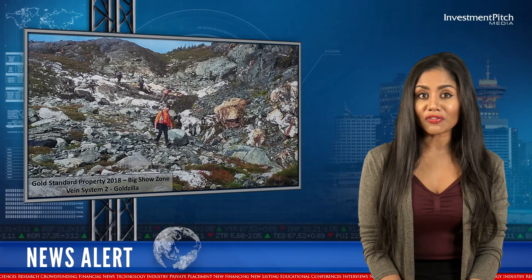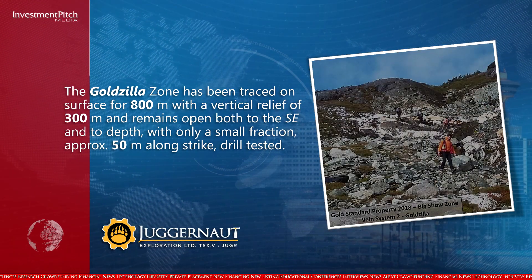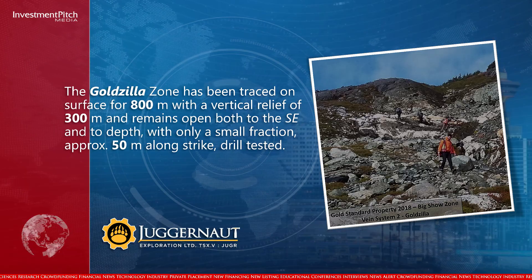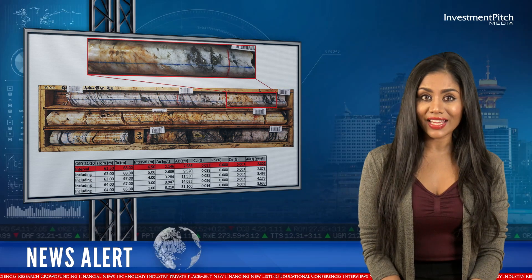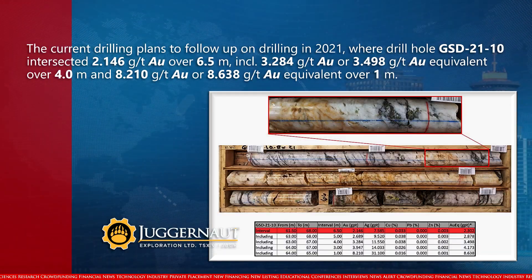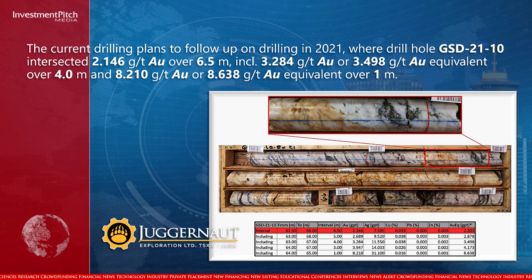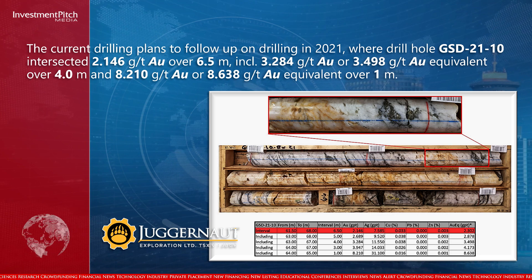The Goldzilla Zone has been traced on surface for 800m with a vertical relief of 300m and remains open both to the southeast and to depth, with only a small fraction — approximately 50m — along-strike drill-tested. The current drilling plans to follow up on drilling in 2021, where drill-hole 2110 intersected 2.146 grams per tonne gold over 6.5m, including 3.284 grams per tonne gold, or 3.498 grams per tonne gold equivalent over 4m, and 8.21 grams per tonne gold, or 8.638 grams per tonne gold equivalent over 1m.